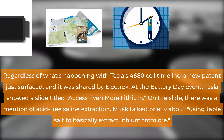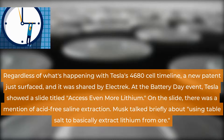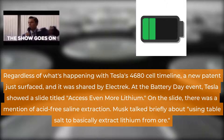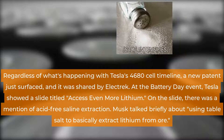Regardless of what's happening with Tesla's 4680 cell timeline, a new patent just surfaced, and it was shared by Electric. At the Battery Day event, Tesla showed a slide titled 'Access Even More Lithium.' On the slide, there was a mention of acid-free saline extraction.